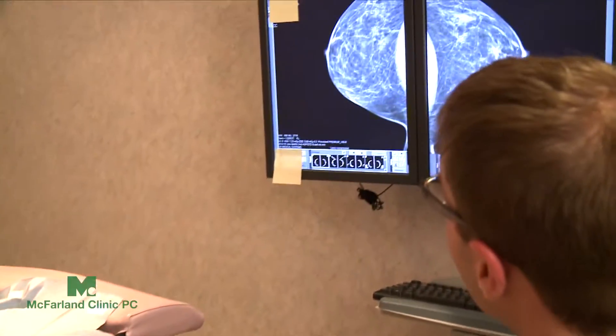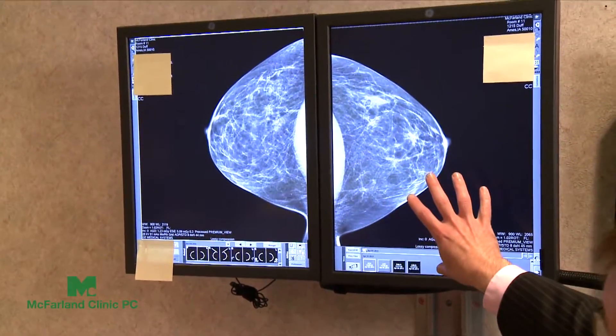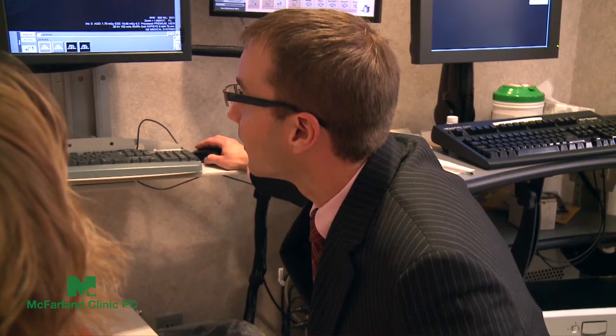As an oncology nurse, Lynn Lanning knows the best way to fight breast cancer is to find it early. She has an annual mammogram, and every year the radiologists in the report always comment on the density of her breasts.